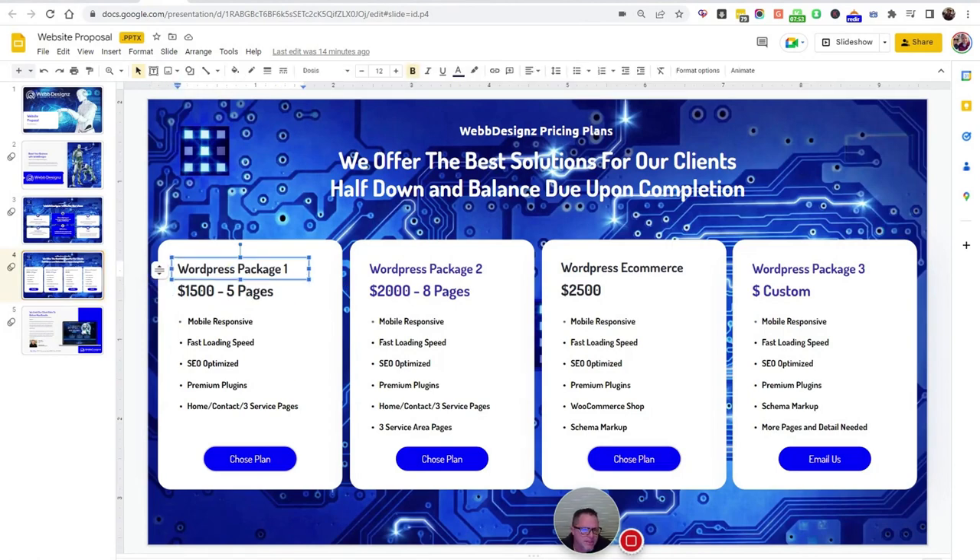Our basic WordPress package — I say basic, it's a nice website — is a five-page website for $1,500. That website comes with a home page and a contact page. Our clients are usually in service niches: plumbers, electricians, HVAC, party rental companies, and all kinds of people that need websites. This package is going to cover most people and is way cheaper than a lot of others.